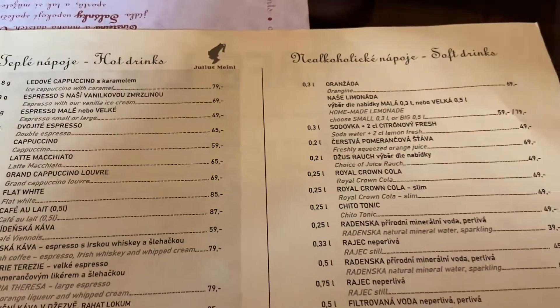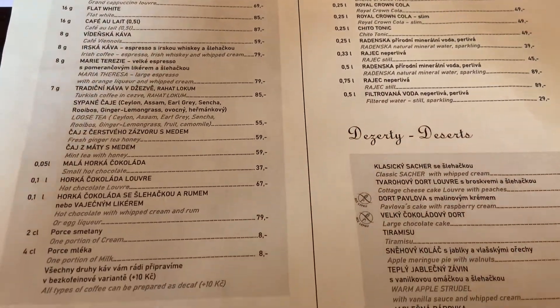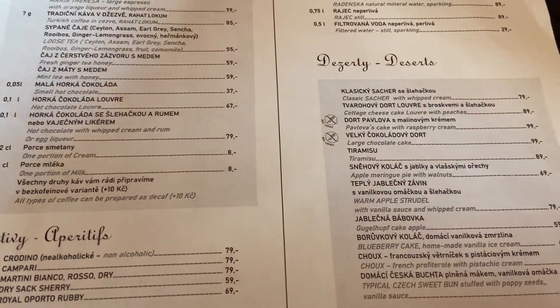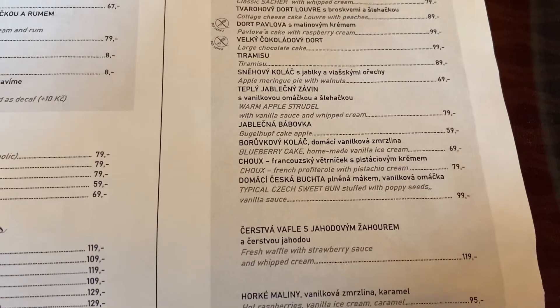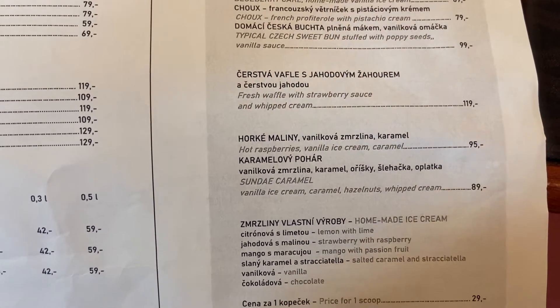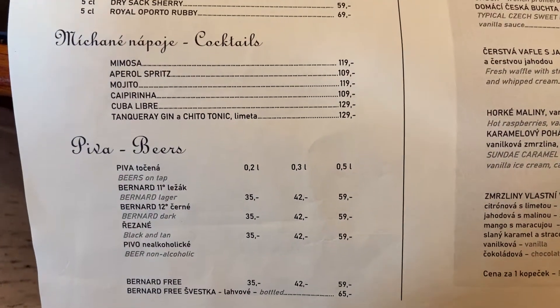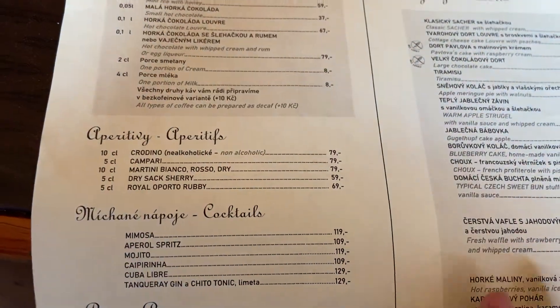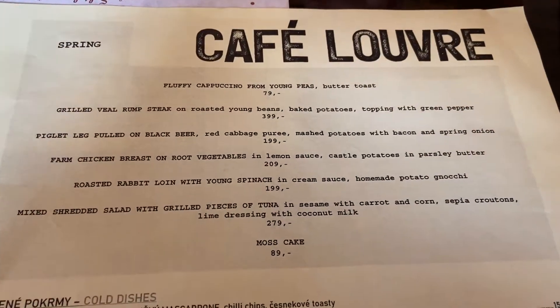There will be hot drinks, soft drinks, and a dessert menu. I have no idea what I'm going to get — fresh waffle with strawberry sauce and whipped cream looks good. I'm actually quite hungry but it's going to be a very small one. I'm not sure what I'm going to get.